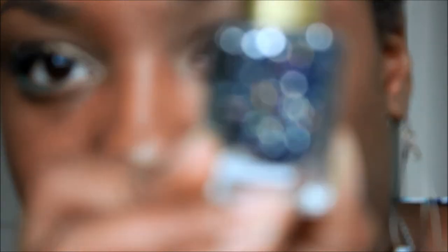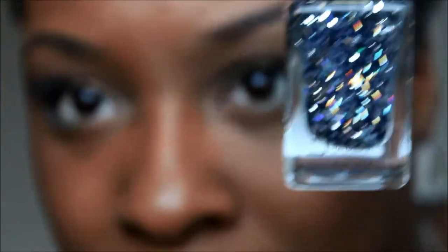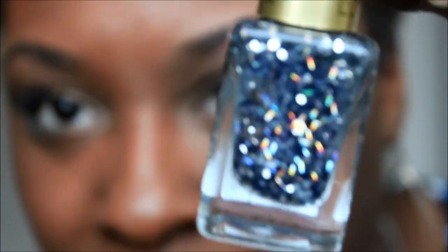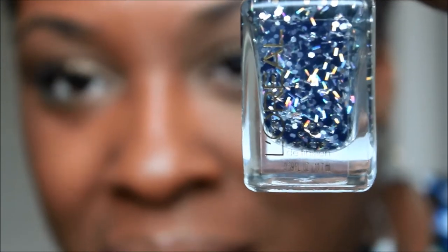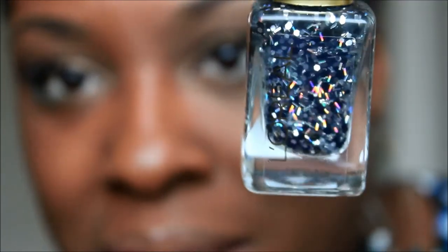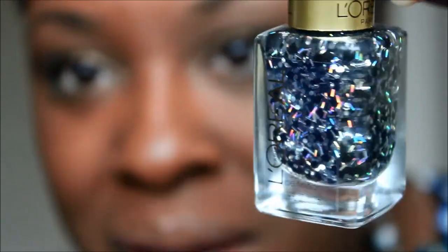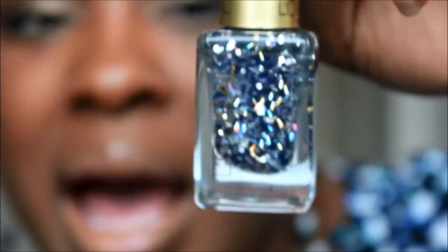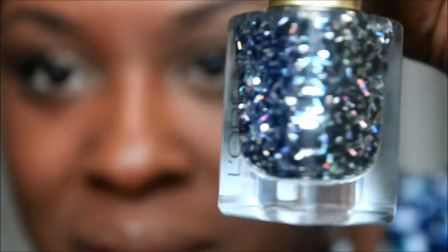At Target I saw this gorgeous nail polish — I think it's a top coat — and it would look so good over a plain color to just add some pizzazz. It has chunky black and silver glitter; the silver reflects light so it looks blue, purple, orange, or pink depending on the angle, but it's actually silver. It also has this chunky black glitter, which is the main reason I bought it. It's from L'Oreal and it's called the Sparklicious. I'm going to put this on top of a solid nail color.